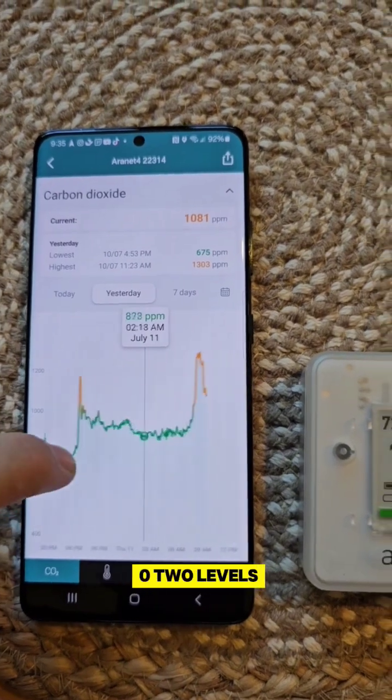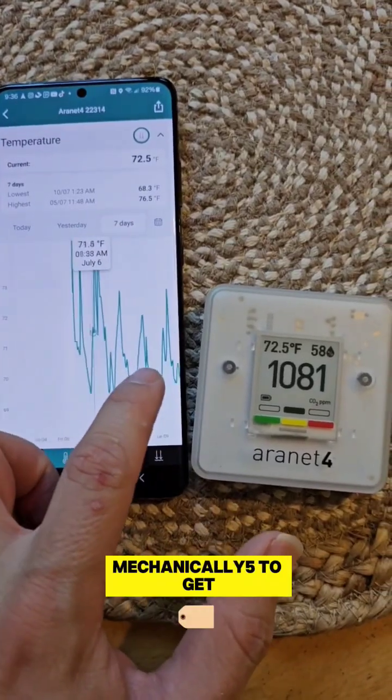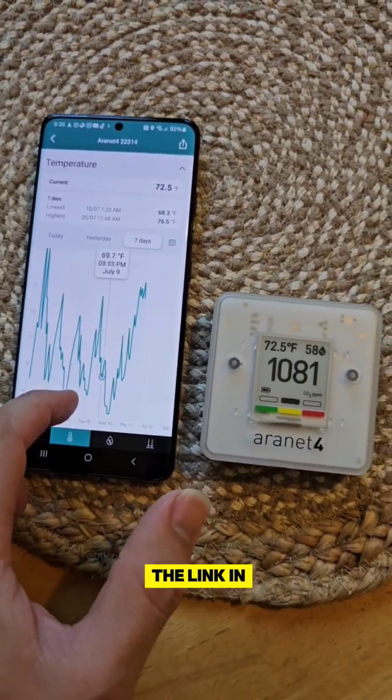If you're at all curious what the CO2 levels are in your own home, use code mechanically5 to get a discount at the link in my bio.